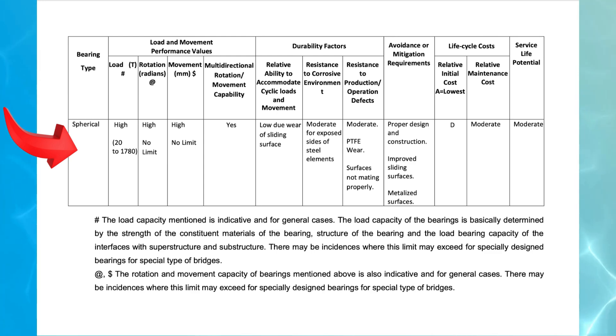4. Spherical bearings. These bearings are designed for high-load applications with a capacity ranging from 20 to 1780 tons. They offer unlimited rotational and movement capacity, making them highly versatile for structures that experience large deformations.